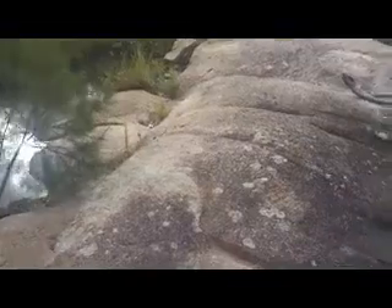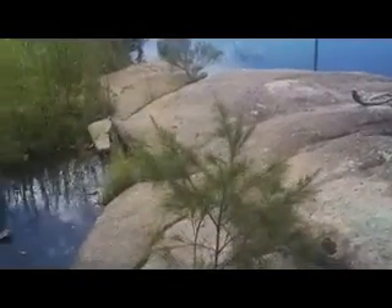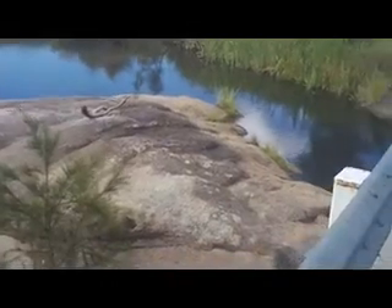You notice how these outcrops are curved on the top. They're not flat. So these are not bedrock as I thought. These are massive boulders.